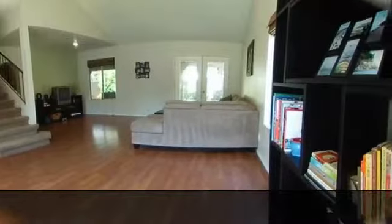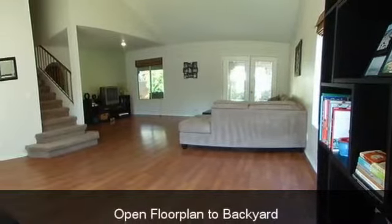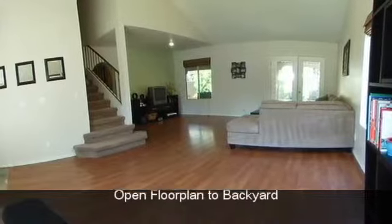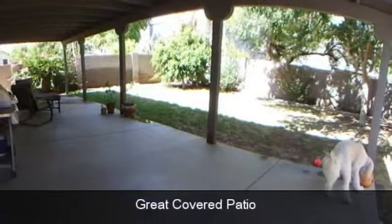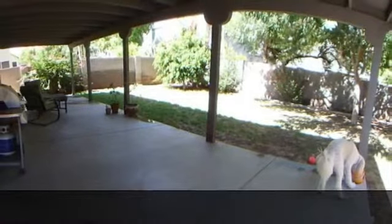Vaulted ceilings with planter shelves throughout, fans throughout, built-in cabinets in garage. Prime location in a quiet neighborhood within walking distance of great schools, parks, and minutes from the 101, 202,